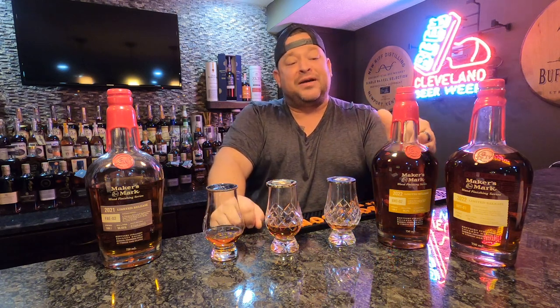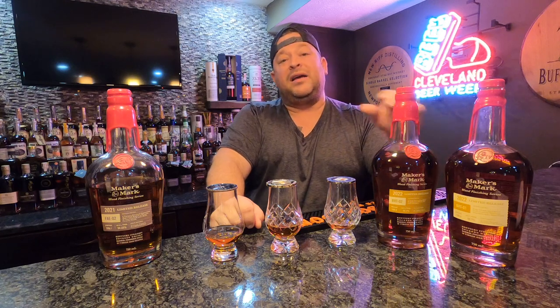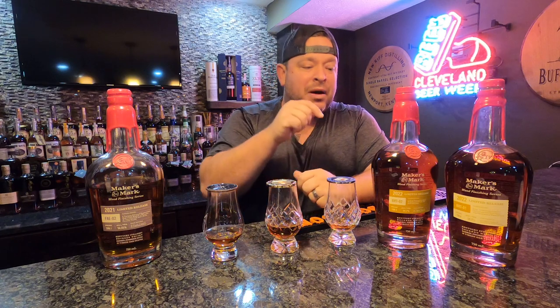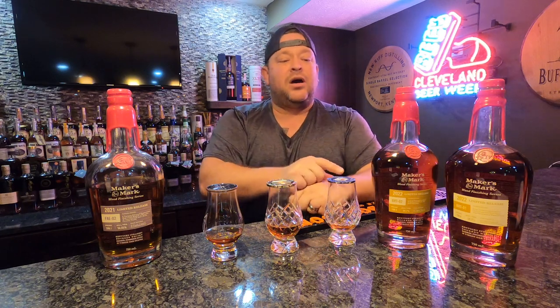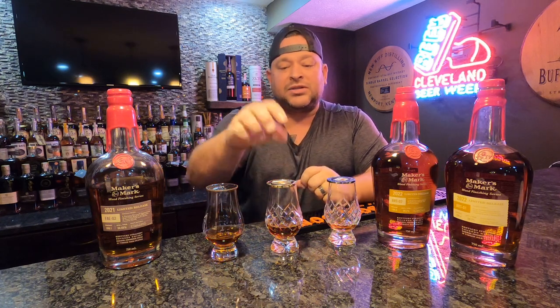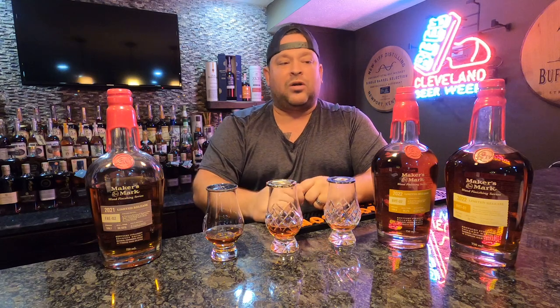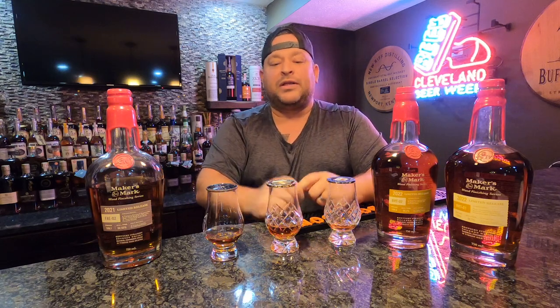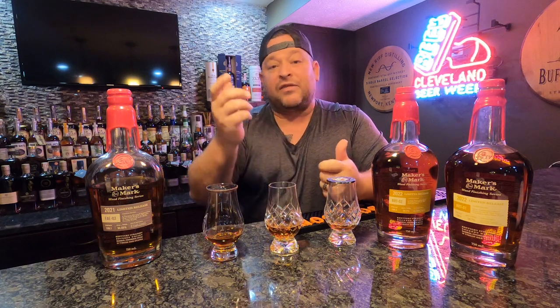Now, this is the one I'm excited to compare the most, because the BRT 01 just disappeared off the shelves. Every time I would go and try to grab some of these, only the 02 was left — I really had to hunt it down to get the 01. The rumor was getting out there that people were preferring the 01 over the 02. We're going to find out right now.